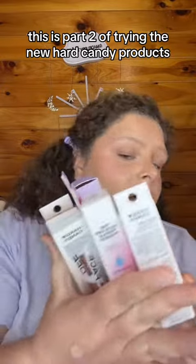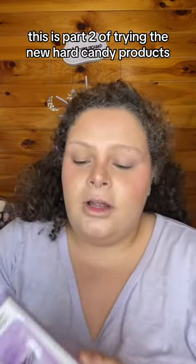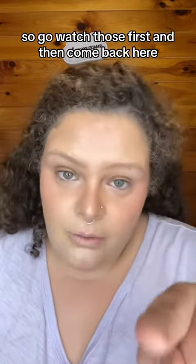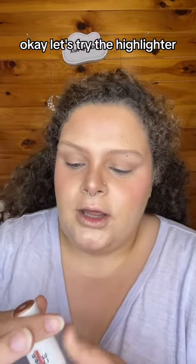This is part two of trying the new Hard Candy products. We tried the primer, the blush, and the bronzer in the last video, so go watch those first and then come back here. Okay, let's try the highlighter.